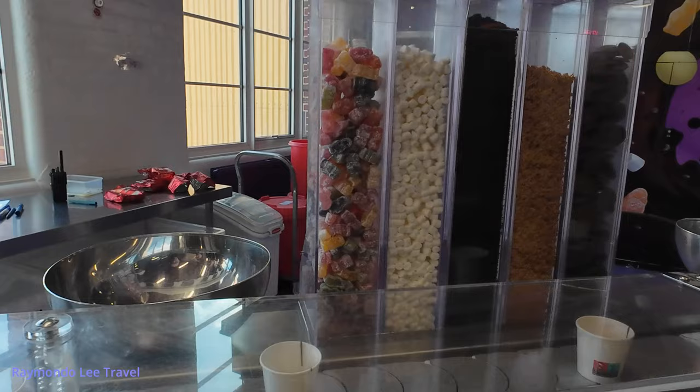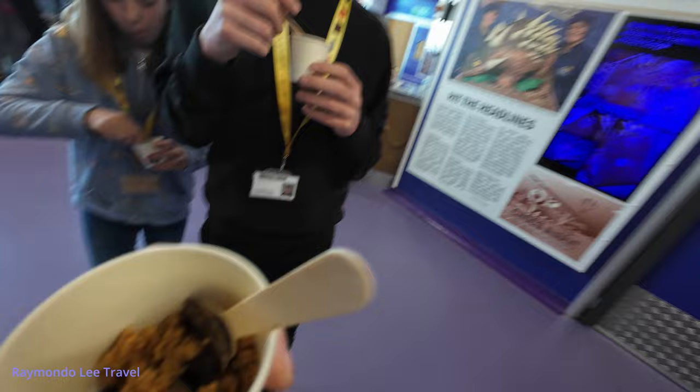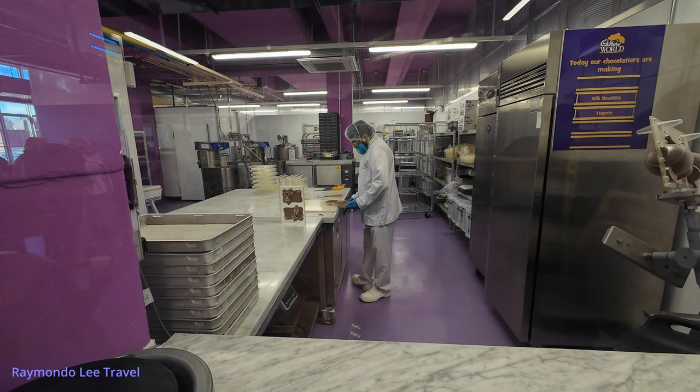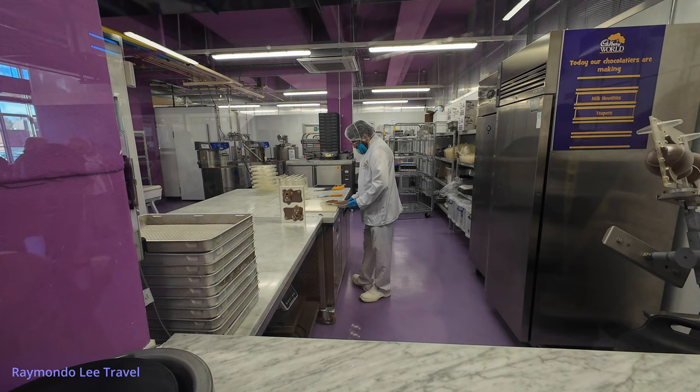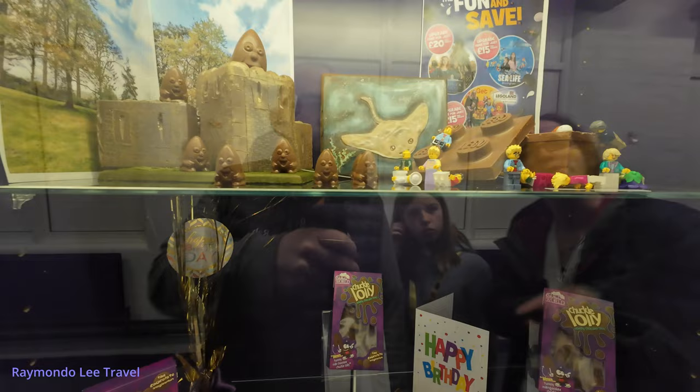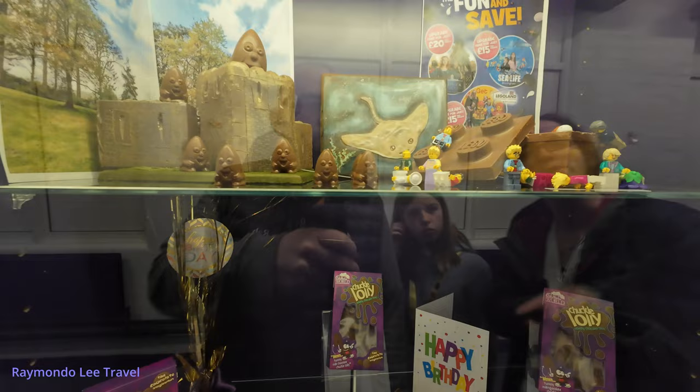This is the free tasting area, and I've got chocolate buttons and fudge. Oh, that would be nice — chuckle beans! I've never seen them before. Chuckle beans!